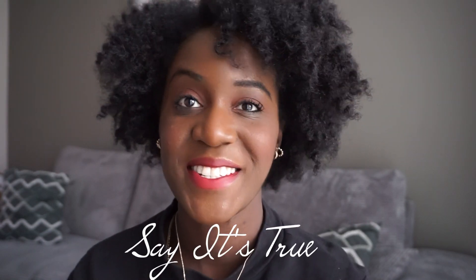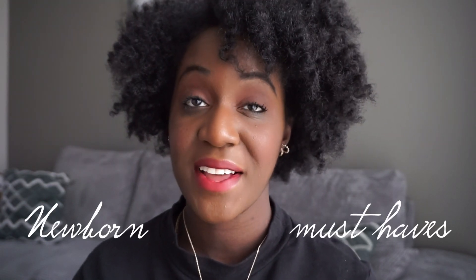Hi friends, welcome back to Say It's True. Today we're going to do something completely different, a topic that I've never done before. The title of today's video is my newborn must-haves.